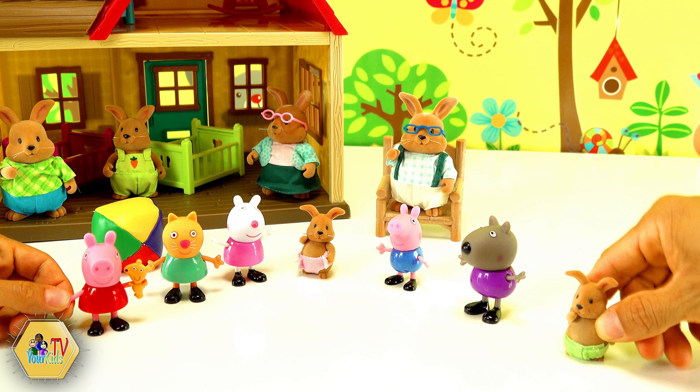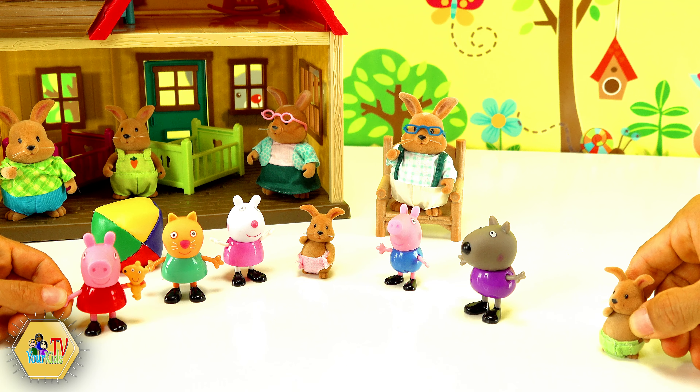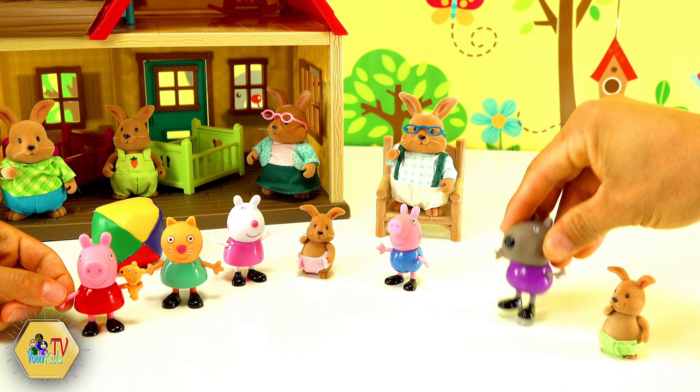This is a catastrophe. Everybody brought stuff to the picnic outside and we cannot use any of this. Unless... Unless what? We can play the ball inside. Sounds like a good idea. Let's try.